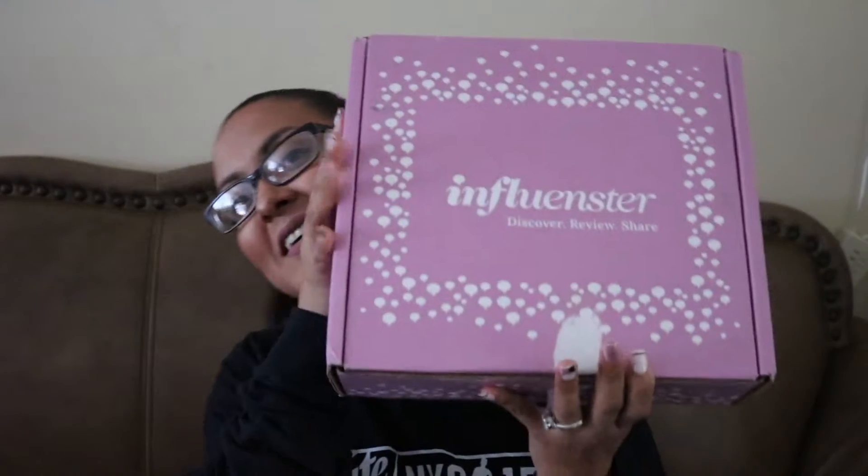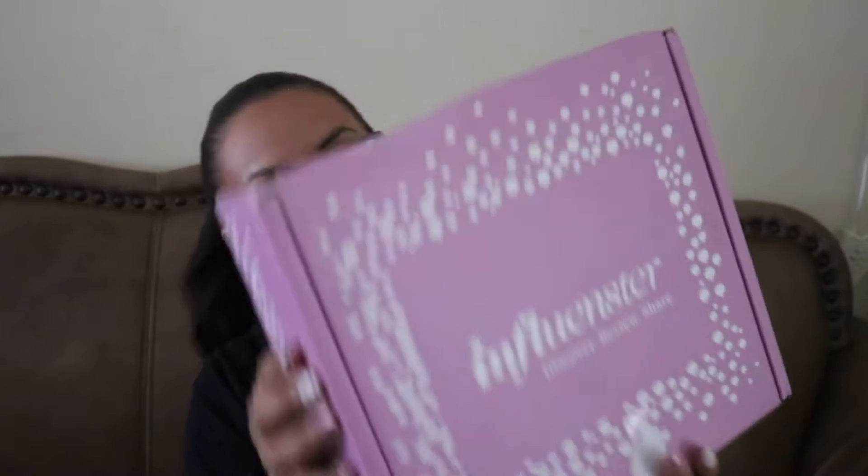I just took the tape off. And this is the darling box. I don't really remember, but I'm sure the card is inside.